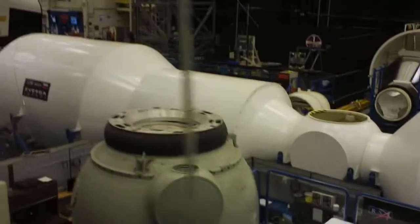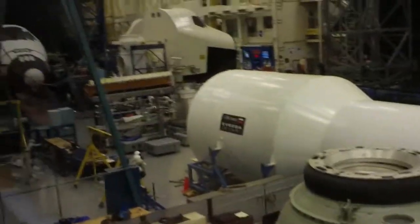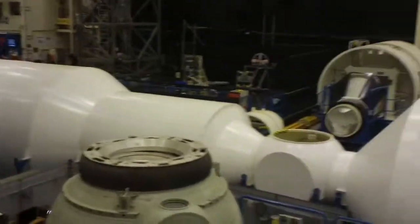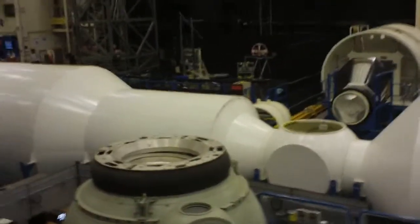We do have something similar to this back at Space Center Houston. It is called the MMU, and it's located on the plaza floor. You're welcome to try this out once we return back to Space Center Houston. Please follow me down to our second stop here in Building 9.